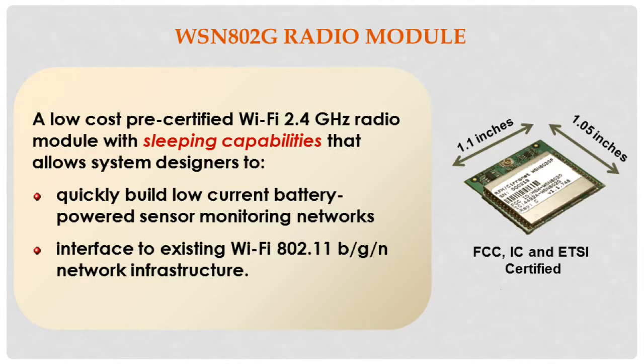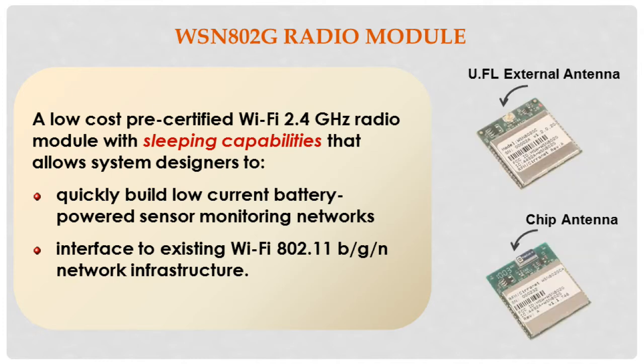Today we are specifically going to talk about our IEEE 802.11 based Wi-Fi radio module. This radio module can best be described as a very low cost, pre-certified radio module operating in the 2.4 gigahertz band. The module has sleep capabilities that allow system integrators to quickly build very low current, battery-powered sensor monitoring networks, and the module interfaces to existing Wi-Fi 802.11 B, G, and N network infrastructure.